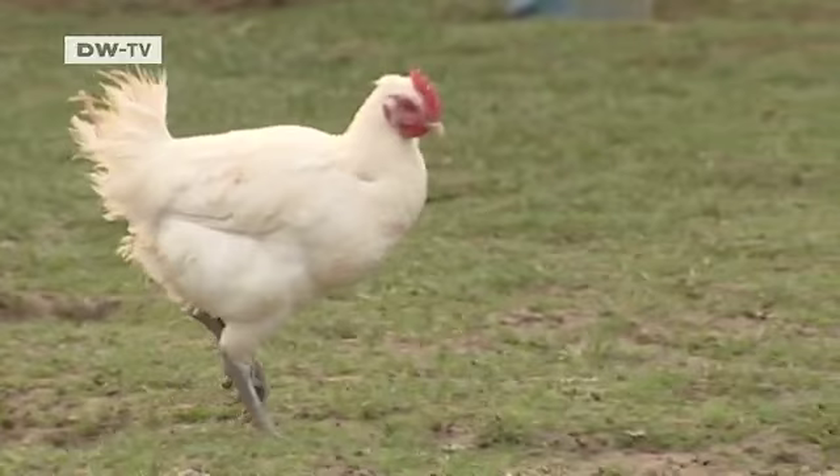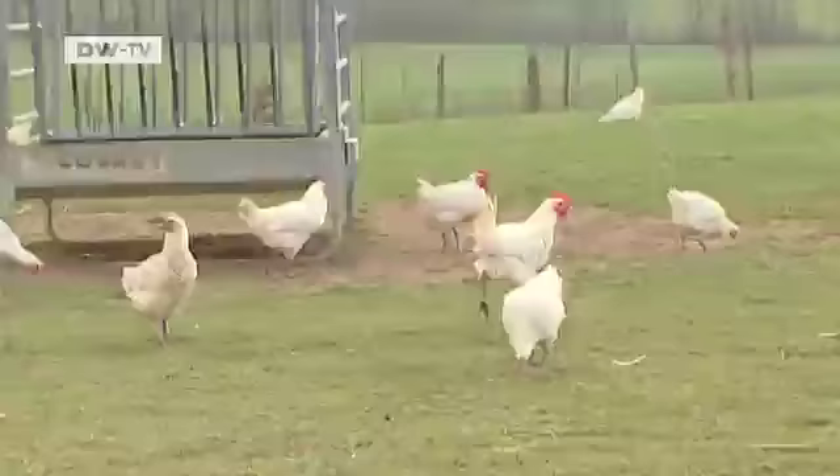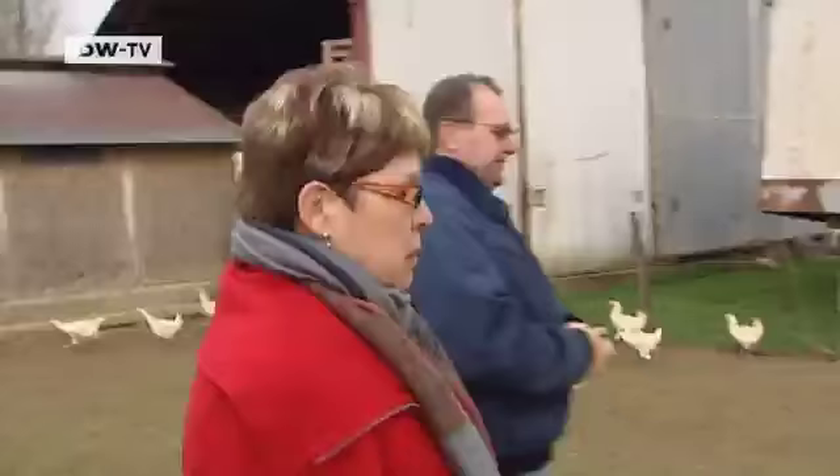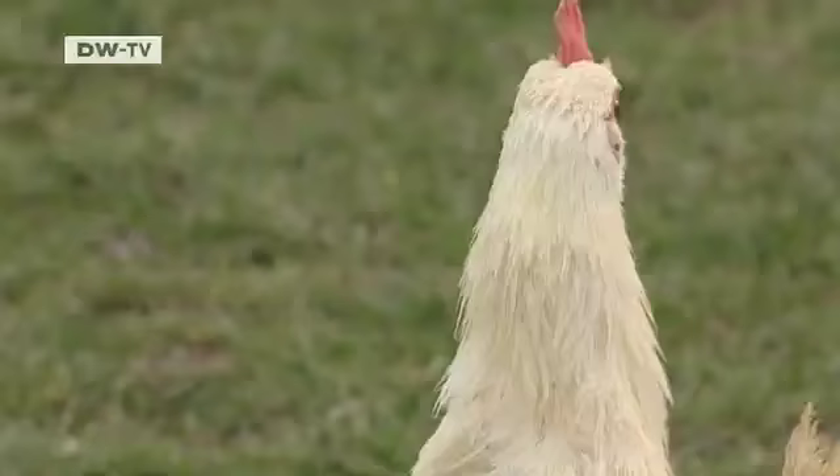With its red comb, white plumage, and blue-grey legs, the Bresse chicken almost wears the French national colors. Only a few farms specialize in their breeding. For four months, the free-range chickens are fed with maize grown directly on the farm.